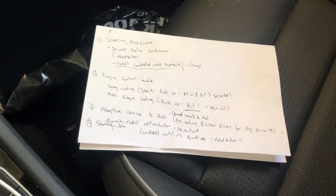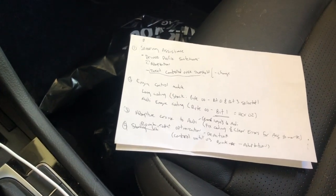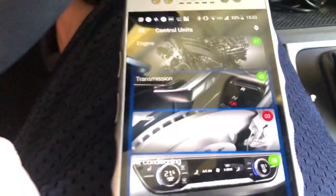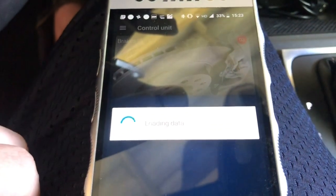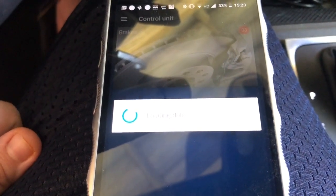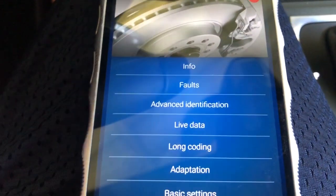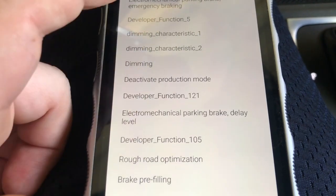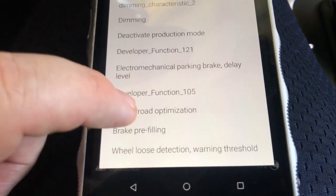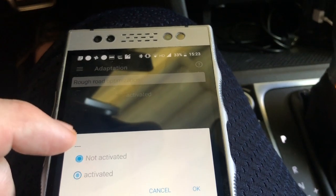At the end of NetCruiser's video, he said he had to deactivate rough road optimization in order to get his launch control working better. That step is in brakes — come down to control unit, select brakes. Looking for adaptation, and rough road optimization is about three up from the bottom.